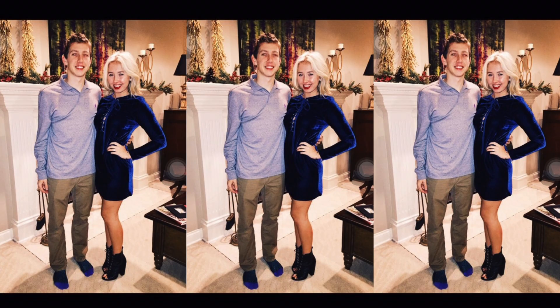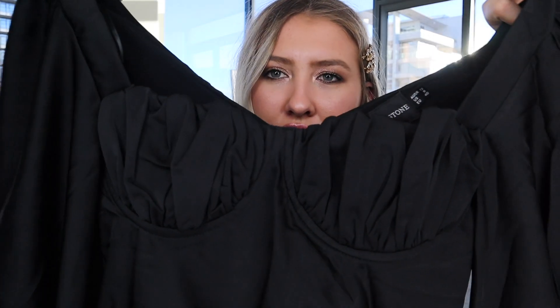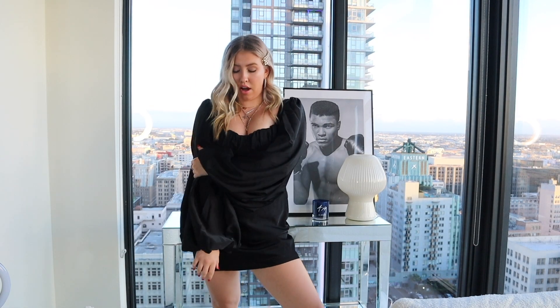I'm so excited because I'm going home for the holidays and I cannot wait for vlogmas. I can't wait to show you what it's like when I'm home — my brother, my family, all of it. Every Christmas Eve my family gets dressed up and takes little photos in front of the fireplace, so I'm thinking I might wear this next dress. It's just like the it-girl holiday dress.